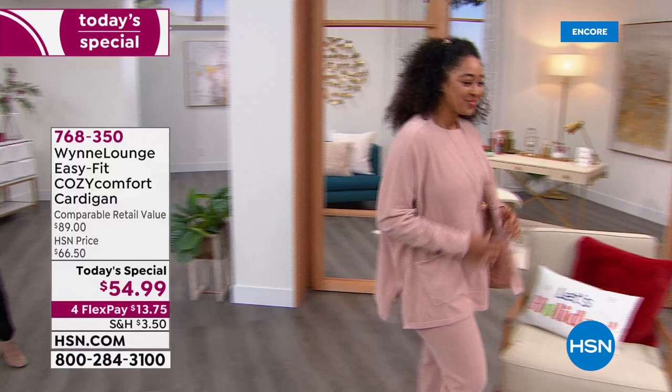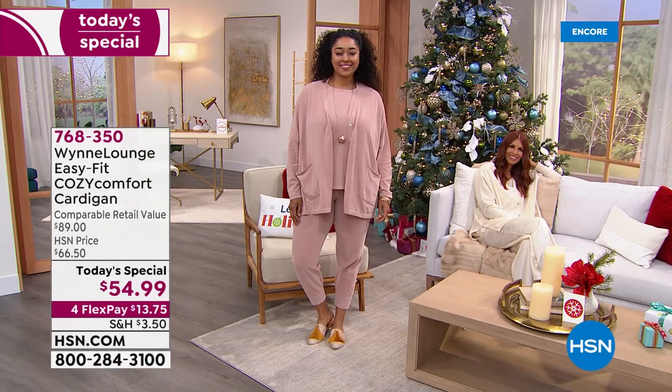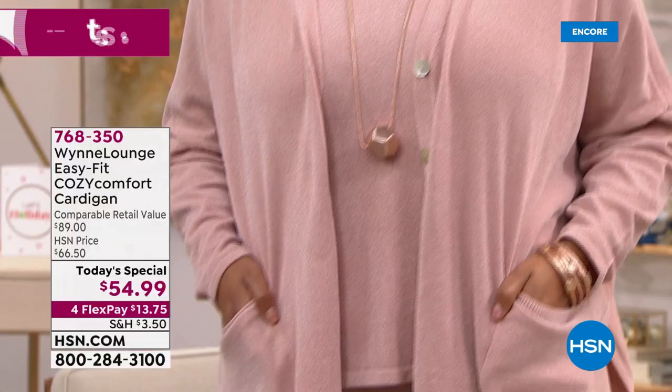It really is one of those sweaters that gives you a hug every time you slip it on, at a time we need it most. This is the brand new fine gauge chenille — easy fit, cozy, comfortable cardigan. This is under $55 today only from Marla Wynn, our elevated, sophisticated, high-end brand of fashions that we absolutely love.